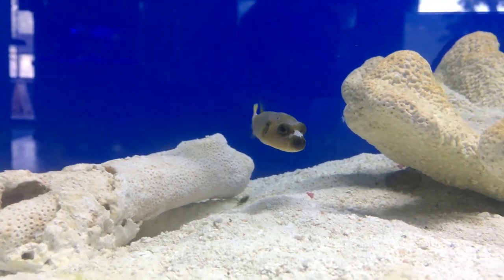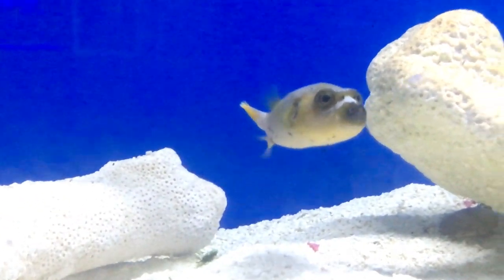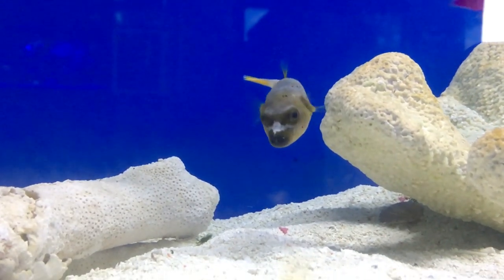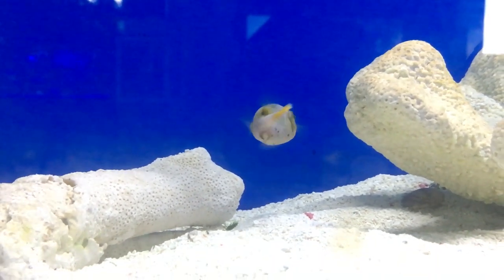But that's it for the Dog Face Puffer. If you're wanting to get a puffer, it's a good one to pick — he's real peaceful and he loves to be at the front of the tank checking everybody out. Hope you all have a good day. Make sure to like and subscribe, check out my other episodes, and keep telling your friends to subscribe. We're about to hit a thousand — I'm pumped. See y'all later.